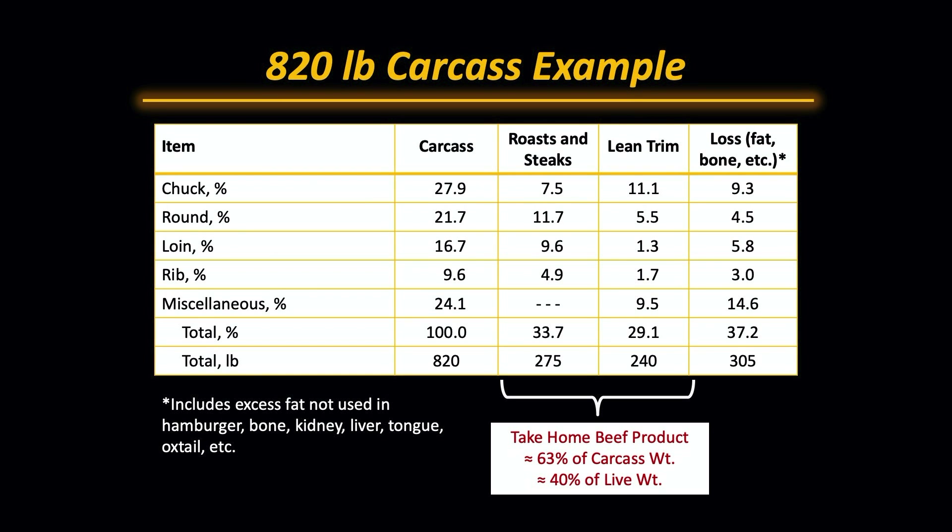Now, when we take the carcass and we put it into retail cuts, we could expect about another 63% yield. The variation in the range is much bigger — it's 55 to 75%. So we would expect a 1300 pound choice yield grade 3 steer to give us about 515 pounds of retail product, but the range is 450 to 615 pounds.